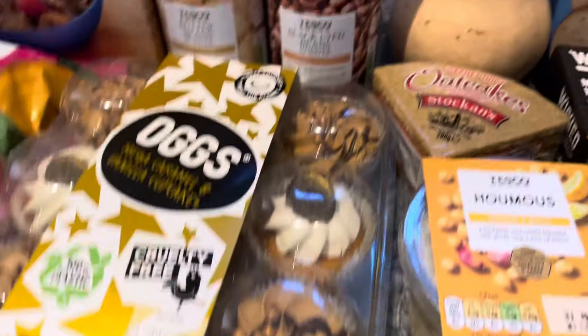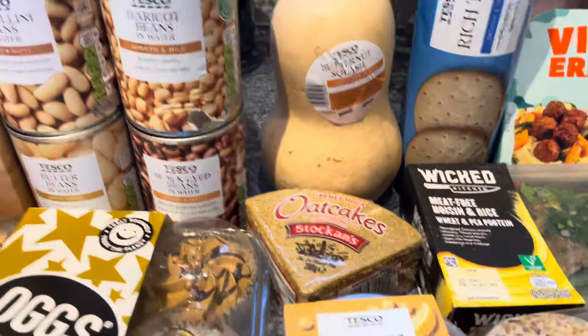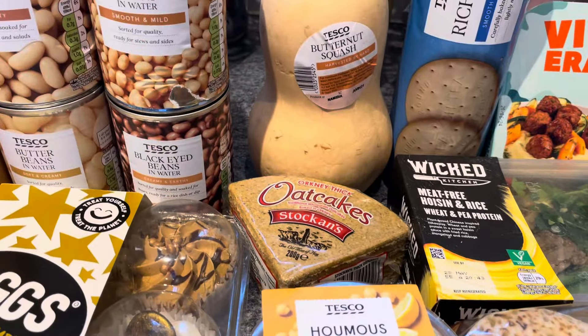Three pears, because it's always good to have a bit of fruit in. I've got a butternut squash again - for the curry - butternut squash, baby corn, mange tout. £1.40.